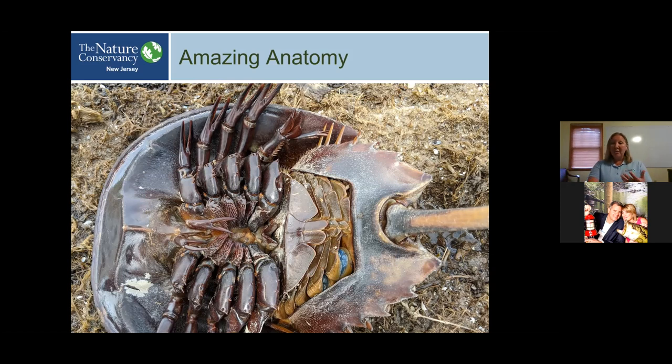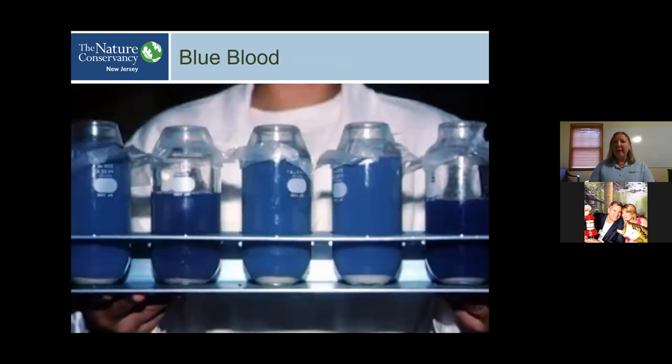Why is their blood blue? We have an iron-based oxygen-carrying protein in our blood — hemoglobin — which makes our blood red. Horseshoe crabs have a copper-based oxygen-carrying protein called hemocyanin. It's the copper that gives their blood its rich blue color.